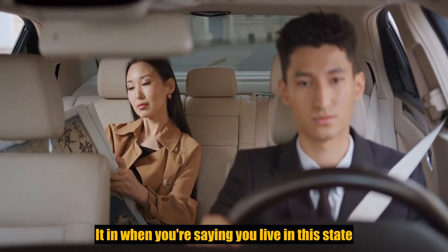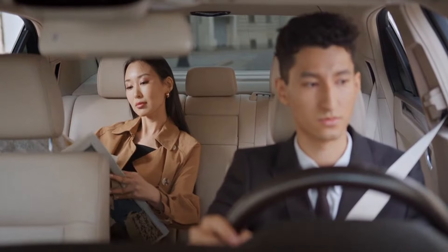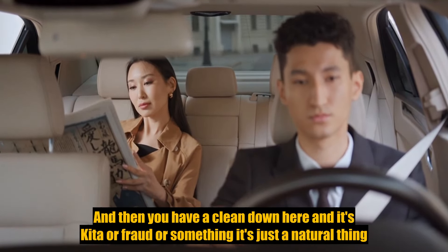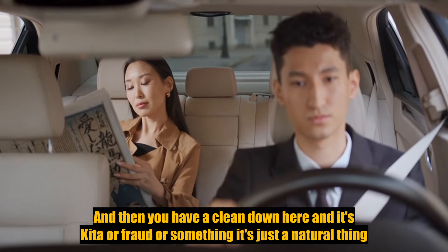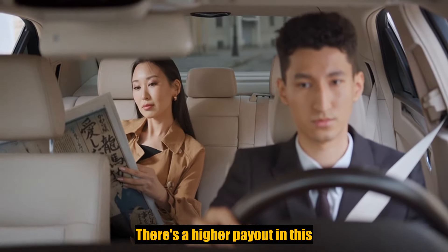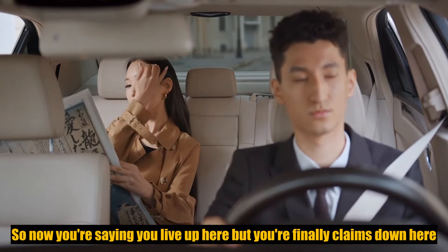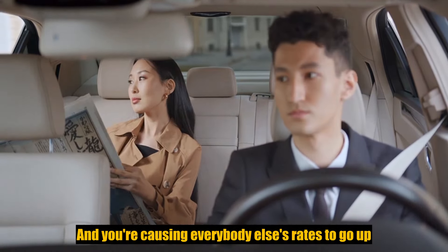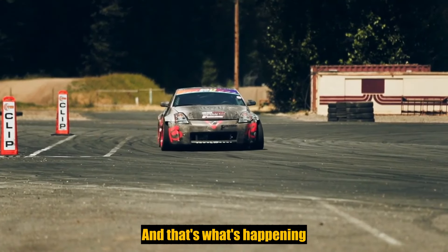When you live in one area of the state, but claims are being filed down in another area — fraud or just a higher-payout area — there's a higher payout in that specific part of Florida. So people are claiming they live up north but filing claims down south, causing everybody else's rates to go up. And that's what's happening.